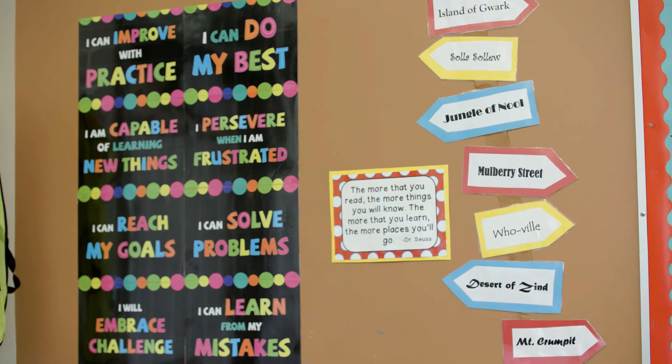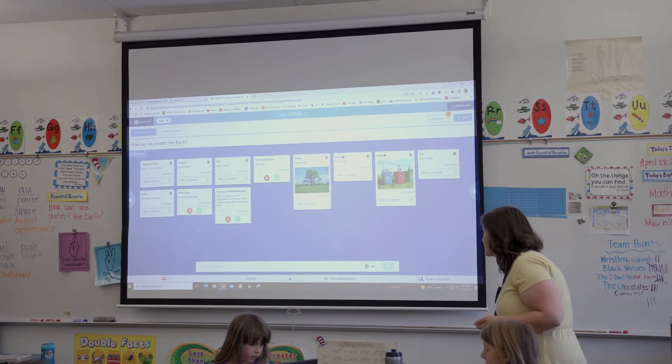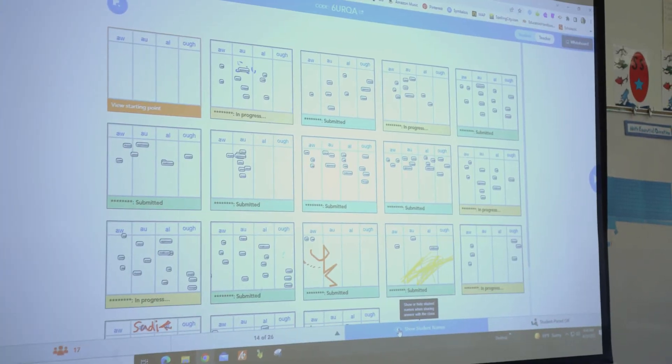Having data-driven instruction is very important. You mentioned the ability to have on-the-fly formative assessments. What do you do after the fact with all that information? Afterwards, I can go back into the report section and it shows everything we did — I can pull up all their sentences, the collaboration board, and the sticky notes from Time to Climb. It shows me their score — if we did eight problems, it shows whether they got eight out of eight or four out of eight — and I can use that for grading or to see where I need to reteach.